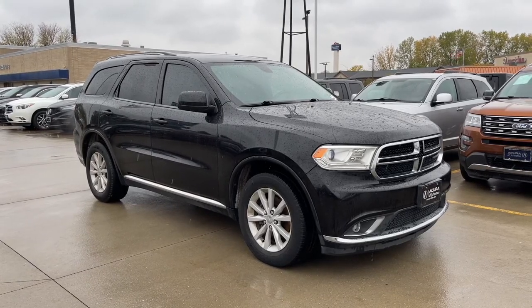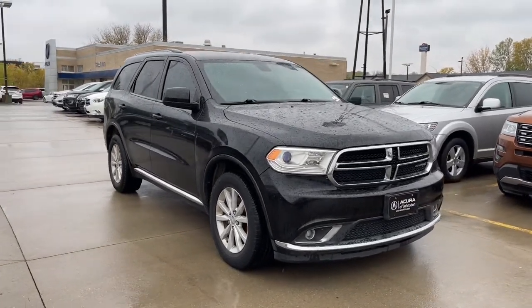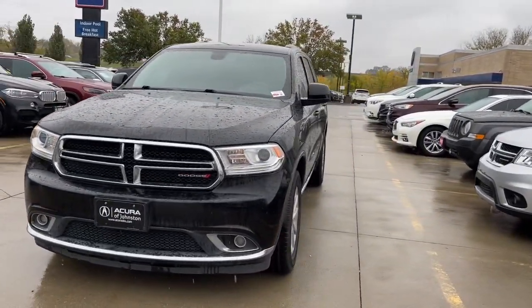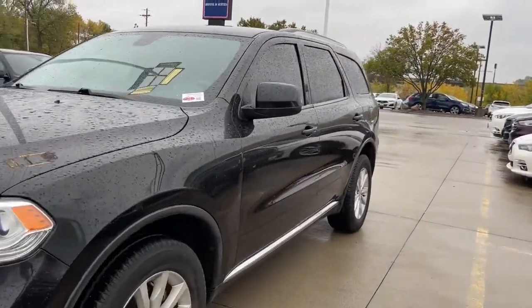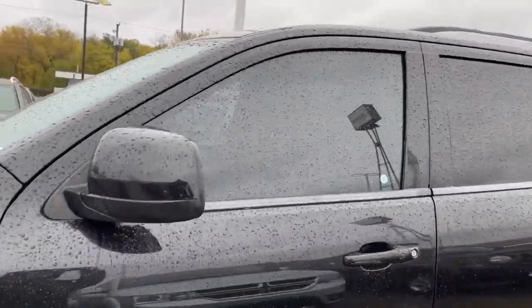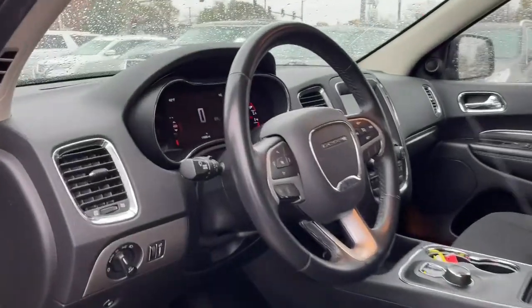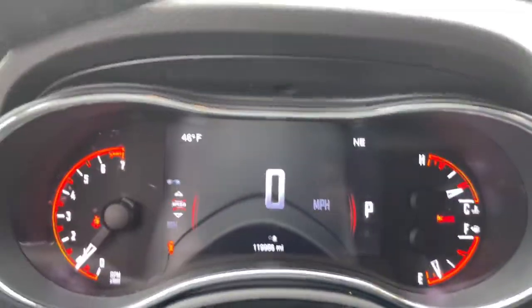Hop into the 2015 Dodge Durango. With less than 120,000 miles on the odometer, this vehicle stands out from the rest. The Dodge Durango — the powerful, full-size, three-row SUV that blends rugged capability with refined, state-of-the-art comfort.